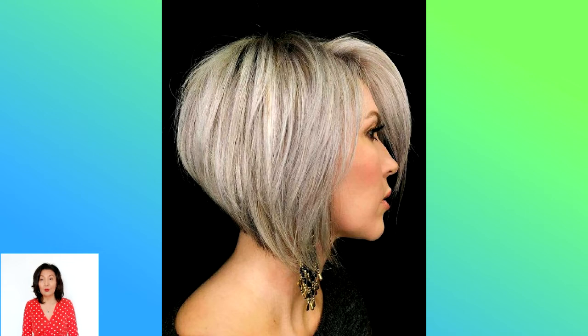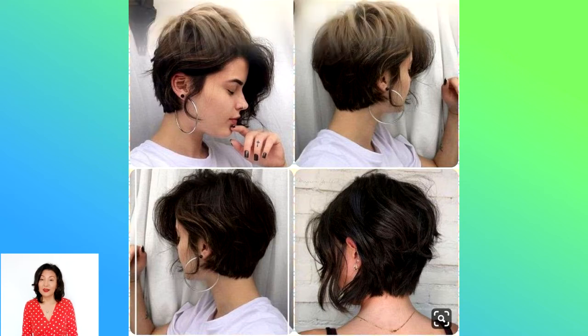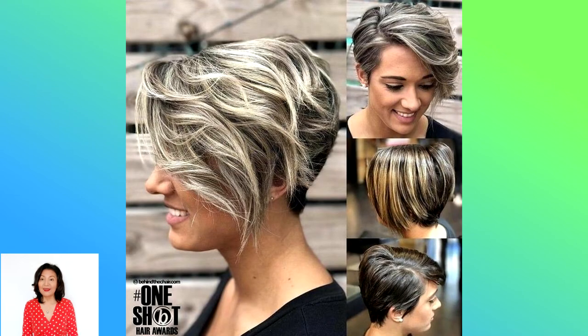Slightly Stacked Bob: to get extra volume on the backside of your hair, ask for slightly stacked layers — it transforms any super-flat bob instantly. Glass Hair: the trend that never goes out of style is all about razor-sharp edges and insane shine, skimming those cheekbones like nobody's business.